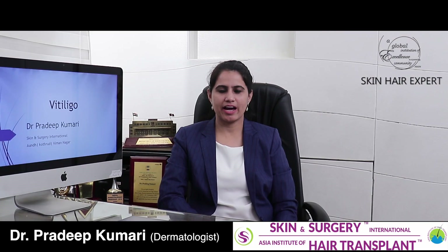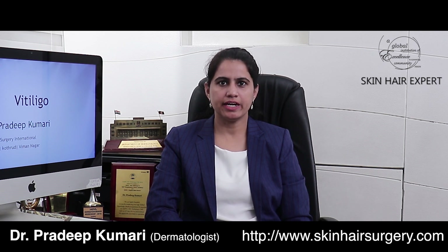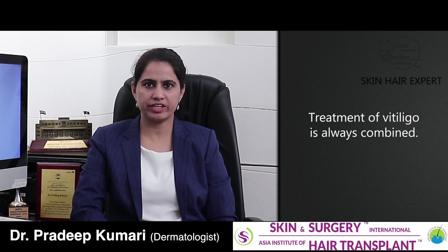Hello, I am Dr. Pradeep Kumari and in this video we continue our talk and discussion on vitiligo. In this video I am mainly going to go over the features or salient points of vitiligo treatment. Treatment of vitiligo is always combined and never a single modality used, because of the effect of vitiligo on the psychosocial aspects of the person suffering from it.